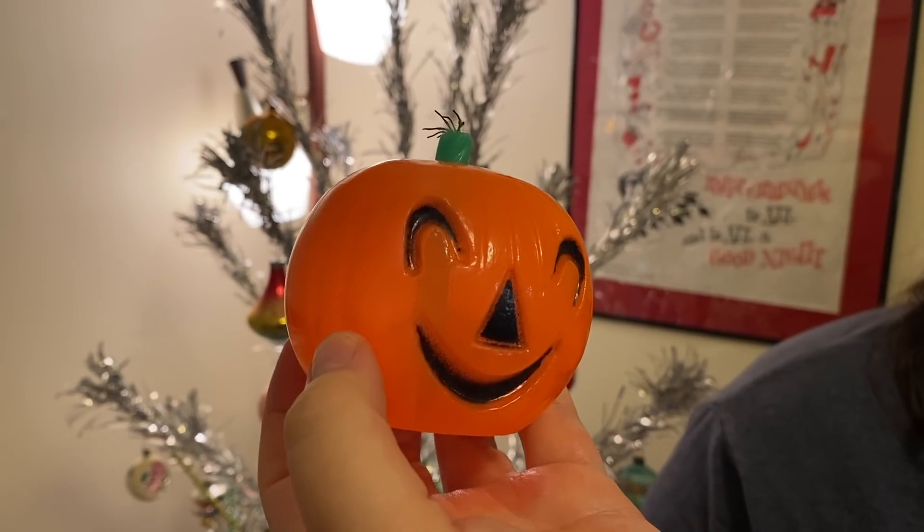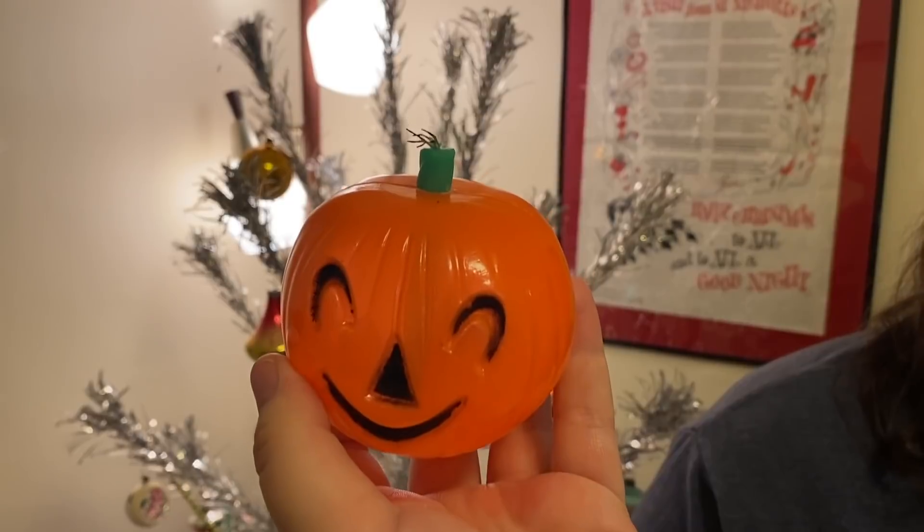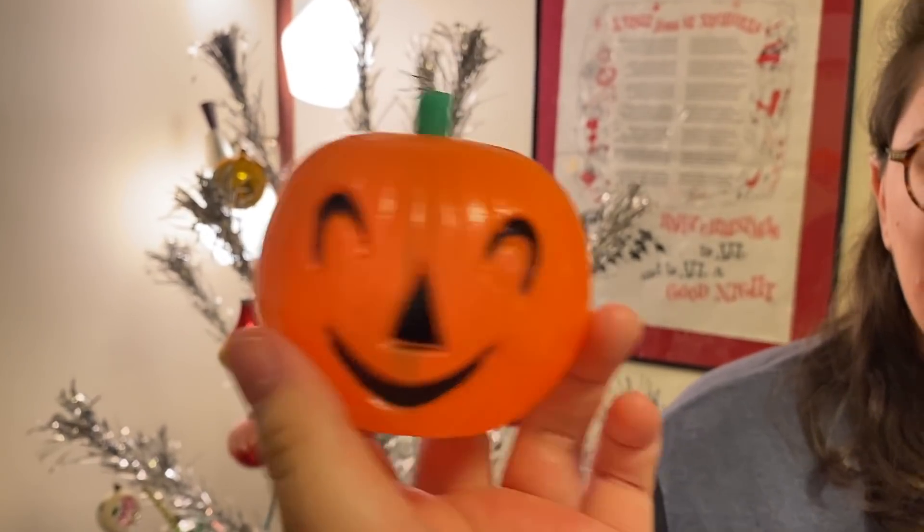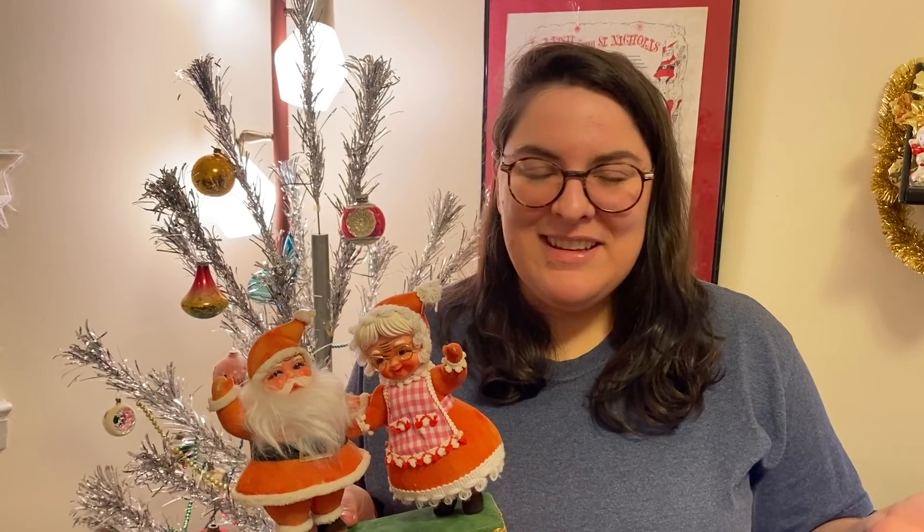Her one and only find at the antique mall was a little pumpkin she found face down under a table, marked for only three dollars — a really good deal. It has a candle where the stem hole normally would be, which she thought was different and probably not original. And as they say, no pumpkin left behind! She also found a double glow ornament hanger box — a little beat up on top but only a dollar. It has stars on the side, great for putting in displays between little ceramics. Thanks for joining them on this thrifting adventure — stick around for Friday's video, and Happy Thanksgiving!